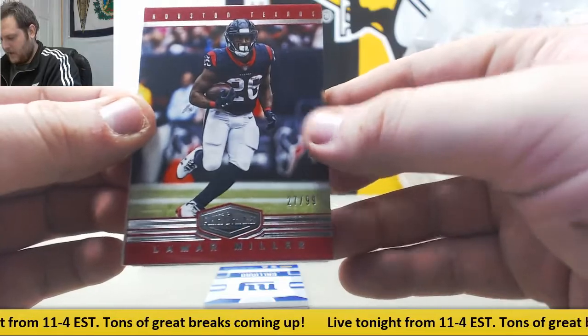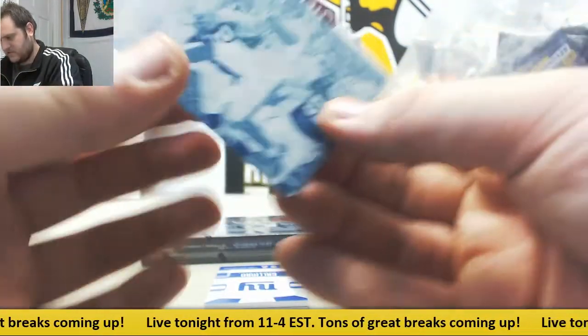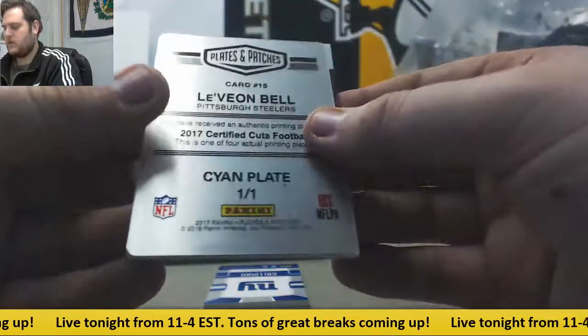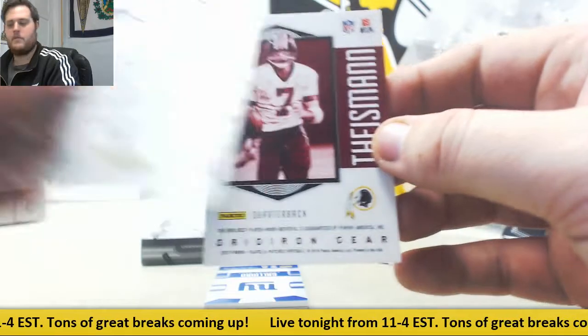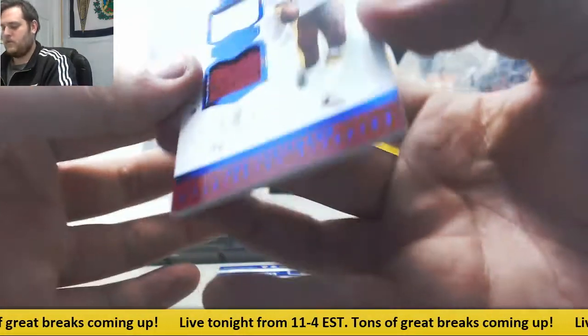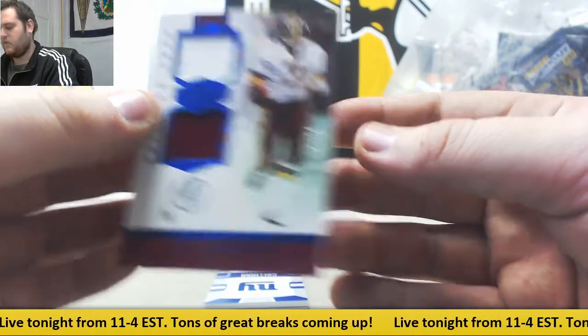Lamar Miller, out of 99 — nice plate right there. Looks like Le'Veon Bell, 17 Certified Cuts, Cyan Plate 101, Le'Veon. Joe Theismann, 3 of 25, Gridiron Gear.